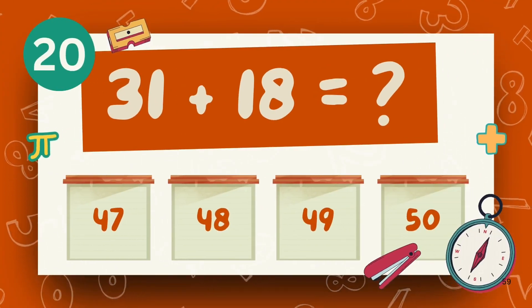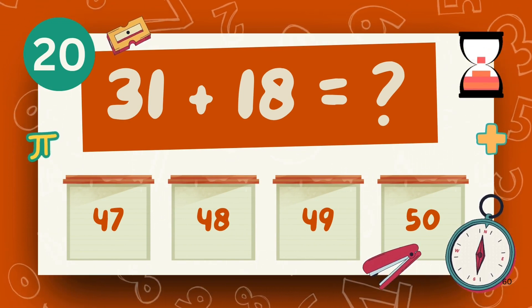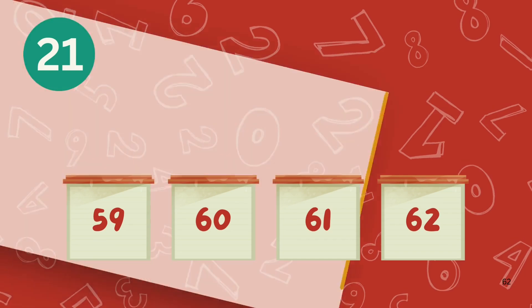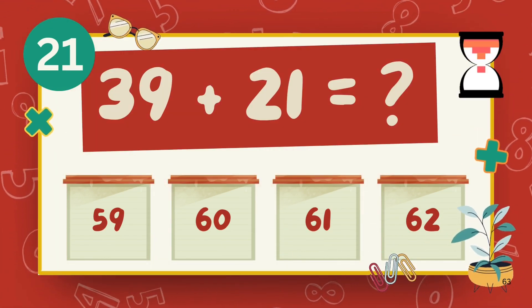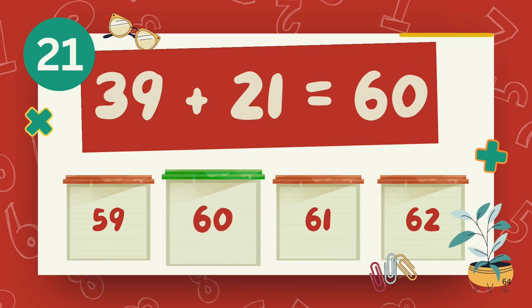What is 31 plus 18? The answer is 49. What is 39 plus 21? The answer is 60.